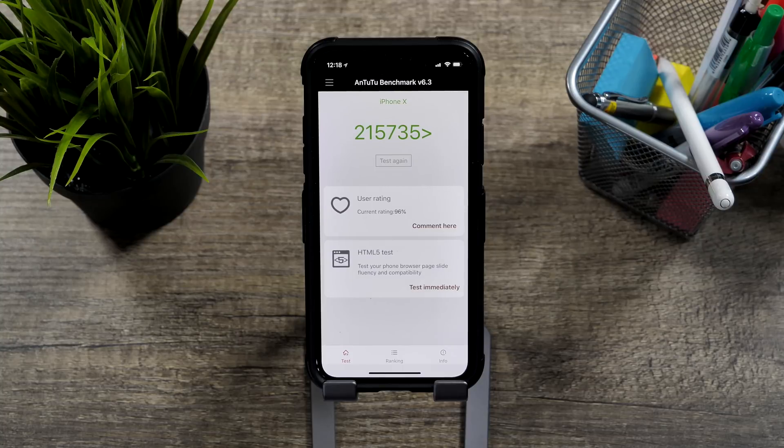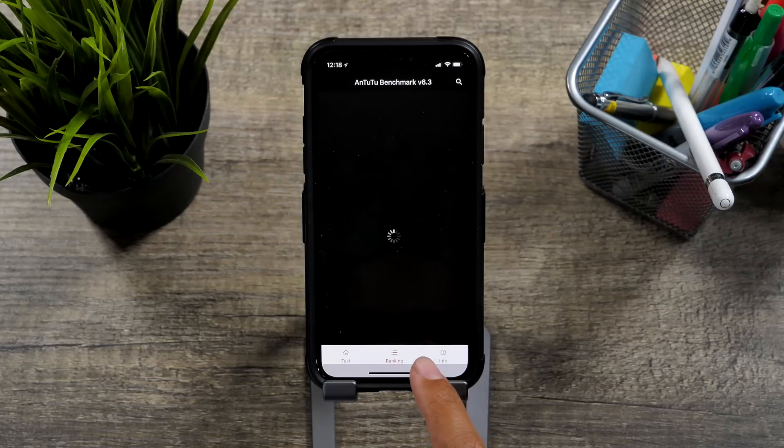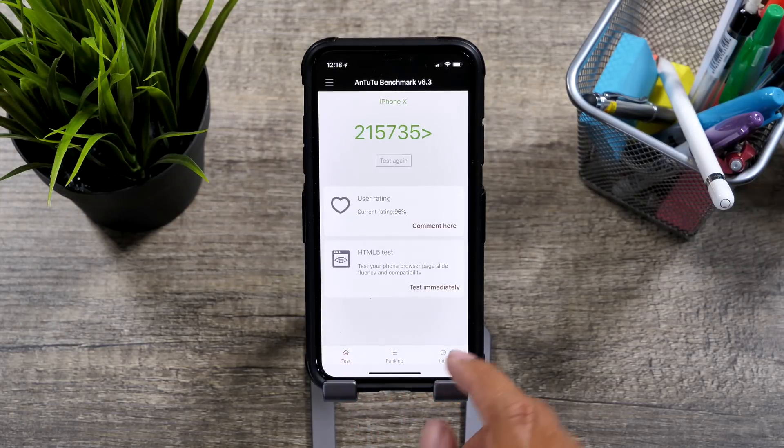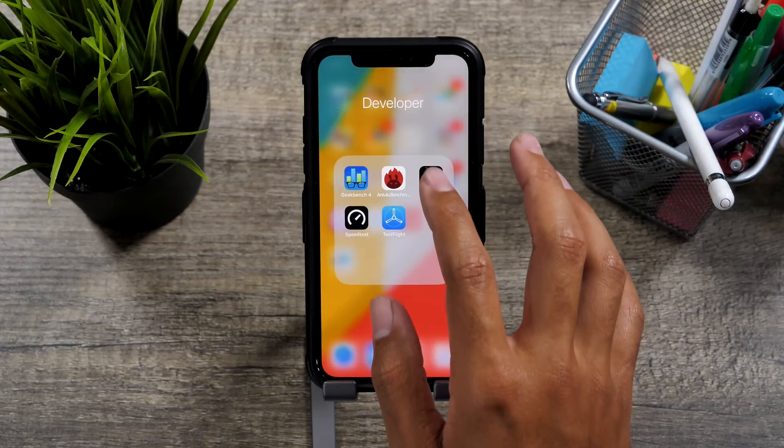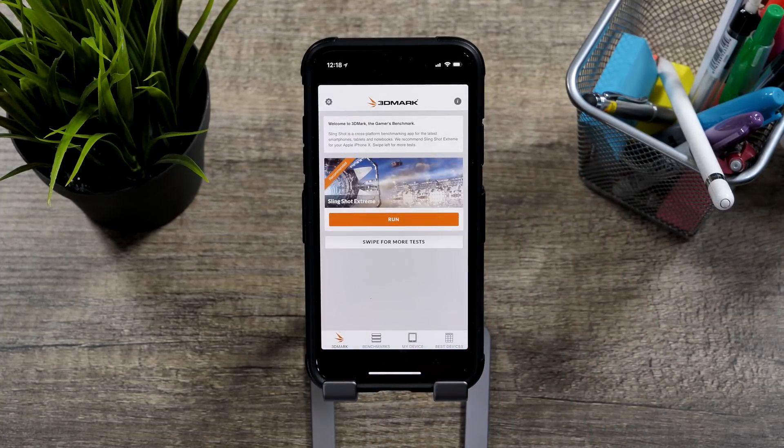In Antutu and 3DMark, we saw a score of 216,535 and 3,385, respectively. So those were our benchmarks. If you have any questions about them, please leave them in the comment section down below.